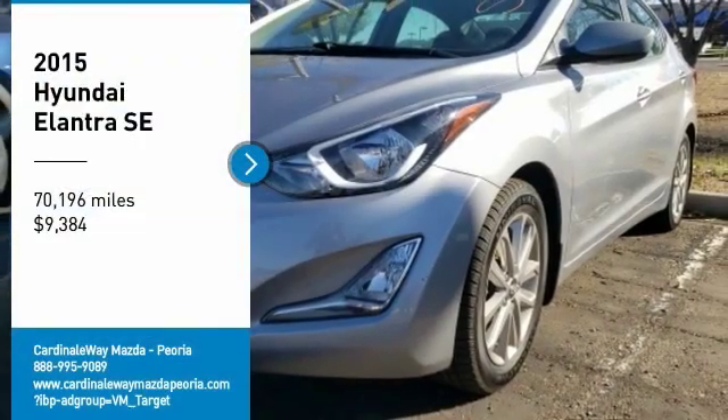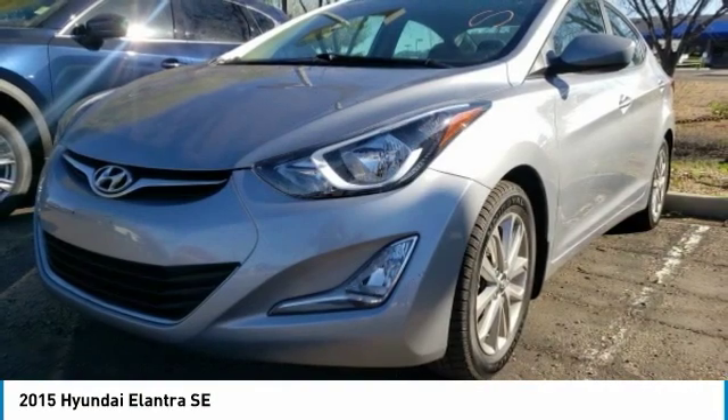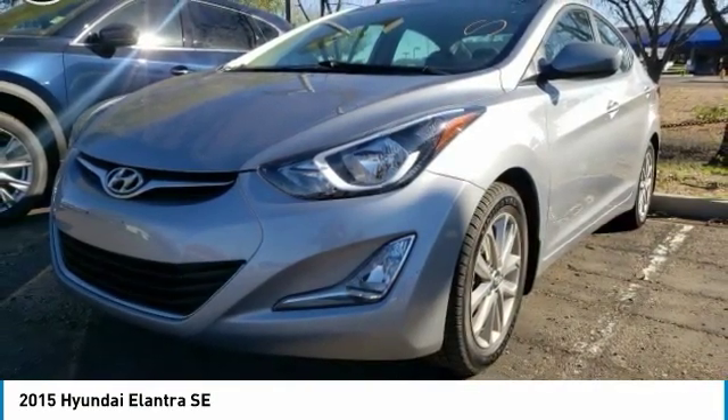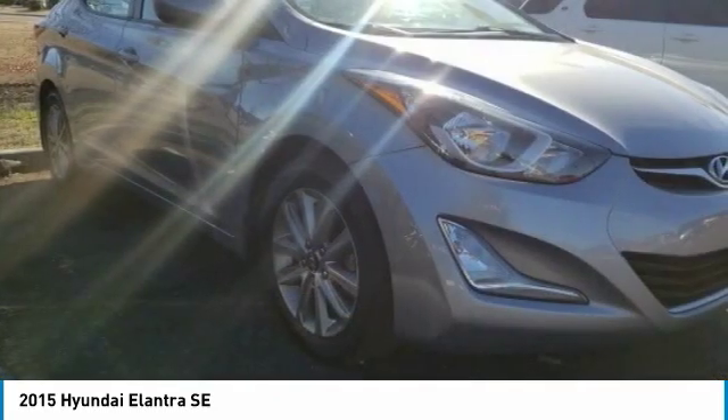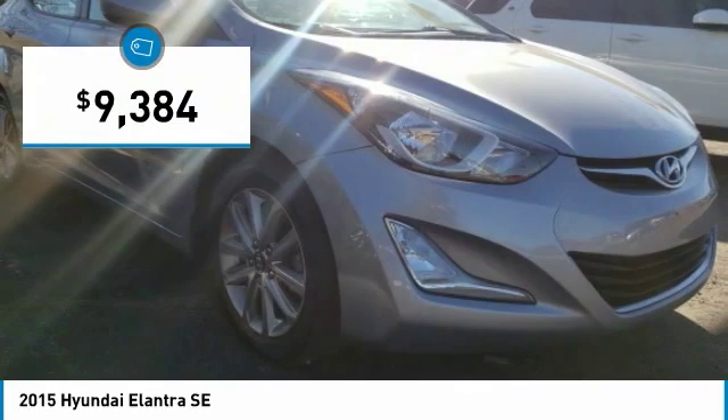We are pleased to show you the 2015 Elantra. The Elantra boasts the most interior room in its class and gets an exceptional 35 miles per gallon. With its luxurious standard features, the Elantra is an easy choice and is priced below $10,000.